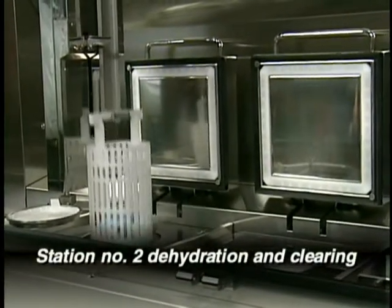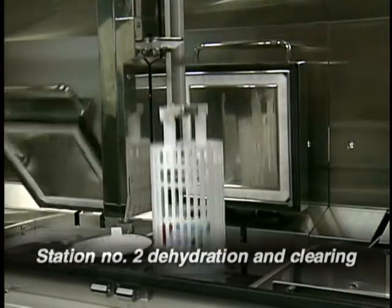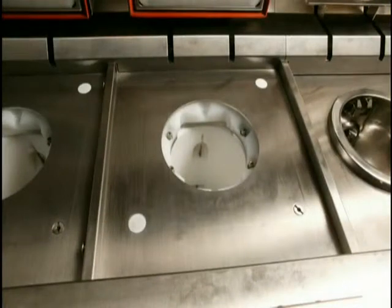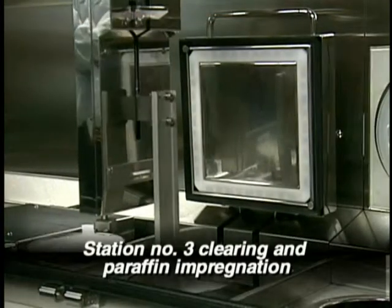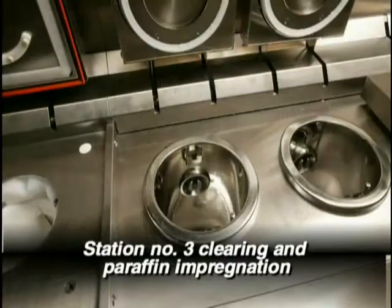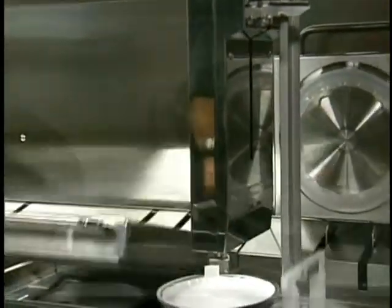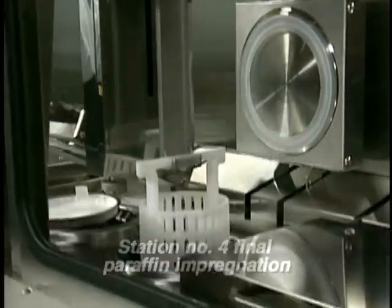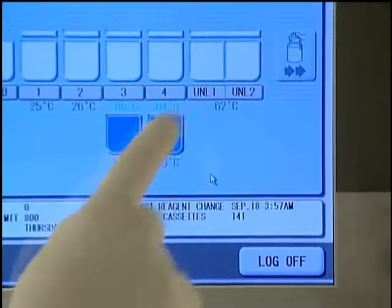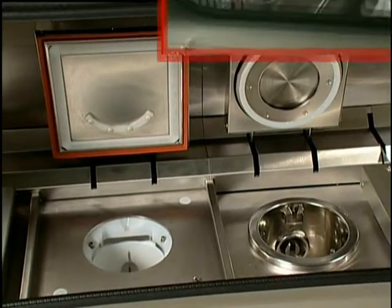After fixation and dehydration at the first station, the Express basket is moved to the second station, which also employs microwaves and is responsible for dehydration and clearing without the use of xylene. Then the robotic arm moves the basket to station three, where a unique blend of paraffin enables clearing and paraffin impregnation to occur. And lastly, in the fourth station, final paraffin impregnation will take place. Each station in the Express is pre-programmed and fixed for the same amount of time to ensure consistent, standardized specimens.